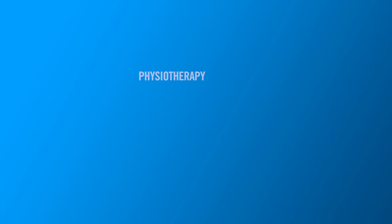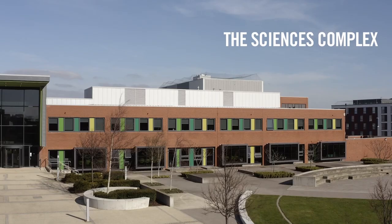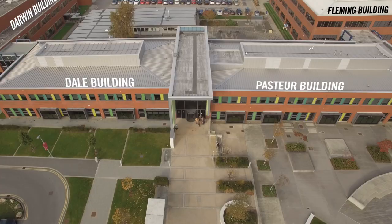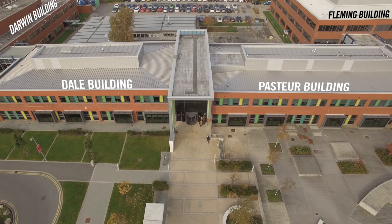The Living Lab is home to our state-of-the-art facilities used by a range of our Health Sciences and Wellbeing courses. Our scientist complex is made up of four buildings: Darwin, Pasteur, Fleming and Dale. The Living Lab is situated within Fleming Building, which we're going to have a look at now.